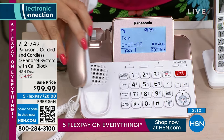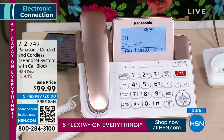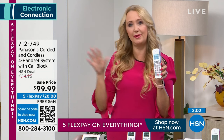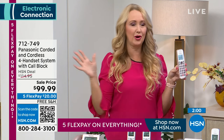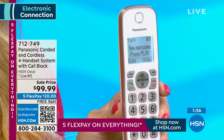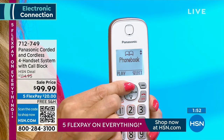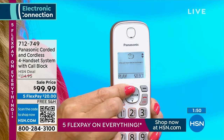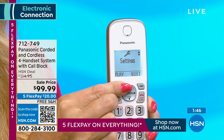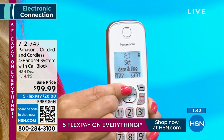This is DECT 6 Plus — basically a built-in range extender. You're going to have crystal clear call clarity from about 160 feet up to about a thousand feet from your base station, depending on the layout of your home. My cell phone works in only one room, which is super frustrating. When you have Panasonic, you're safe, you're protected, you can place and receive phone calls, and you get all the latest features meant to protect you against unwanted calls.